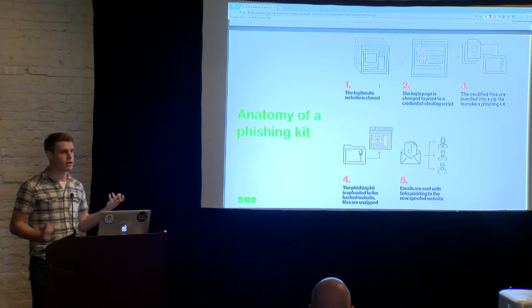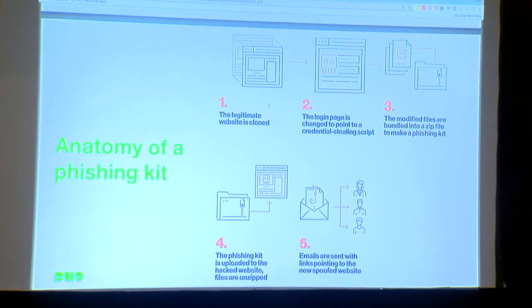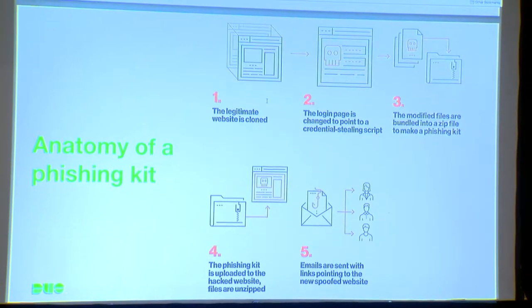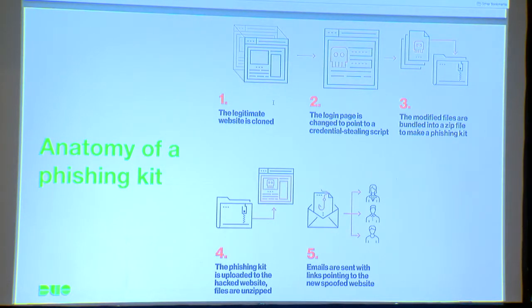I can take this phishing kit and spread it around to any number of hacked WordPress sites. Once that zip file is uploaded, I can extract the contents and I have a fresh, ready-to-go phishing site.